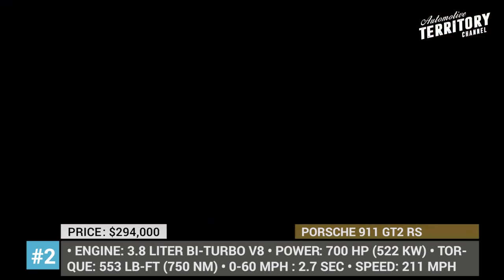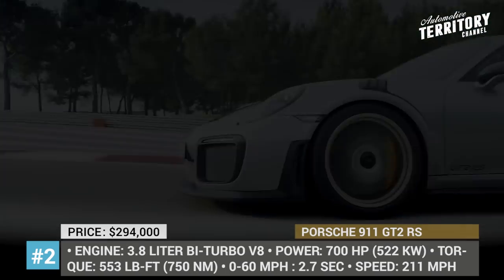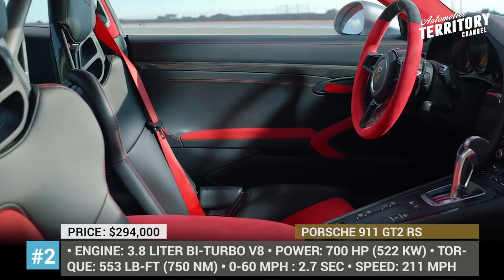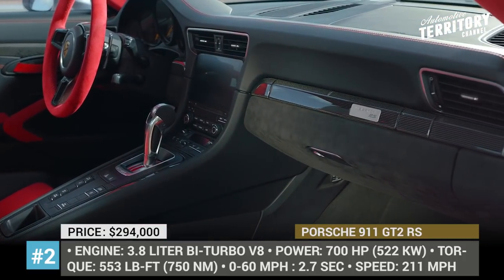If that is still too heavy, the optional Weissach Sport package further reduces overall mass by another 66 pounds. The interior is trimmed with Alcantara suede, while black leather and carbon fiber elements finish off the sporty look.